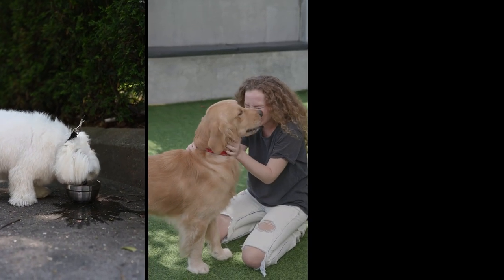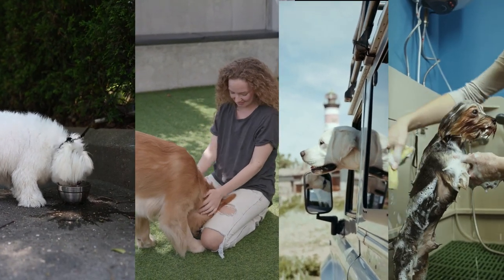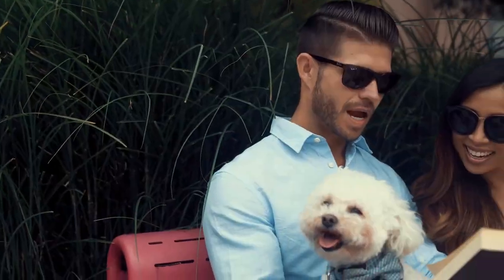And there you have it folks. These are just a few tips on how to take care of your dog in hot weather. Remember, our furry friends rely on us to keep them safe and healthy, especially during extreme weather conditions.